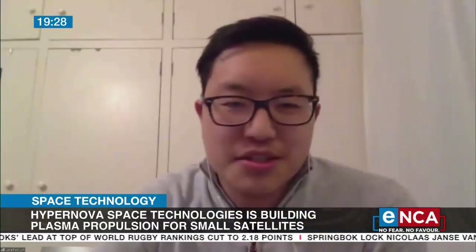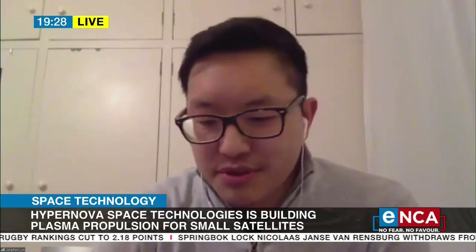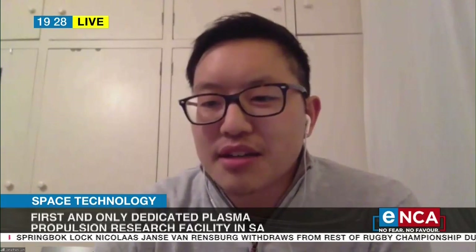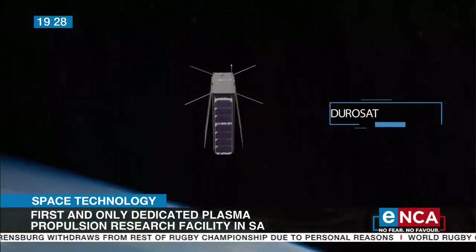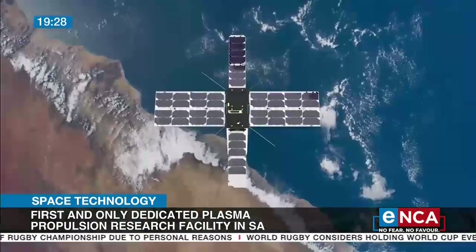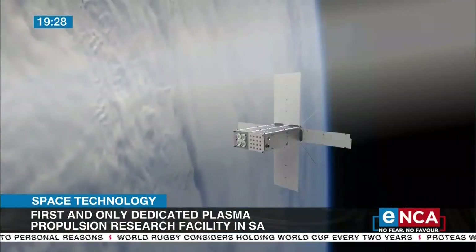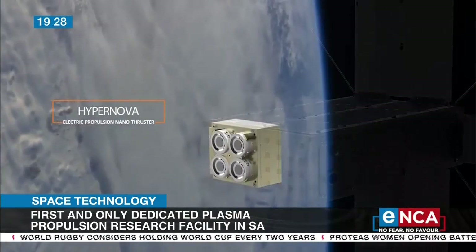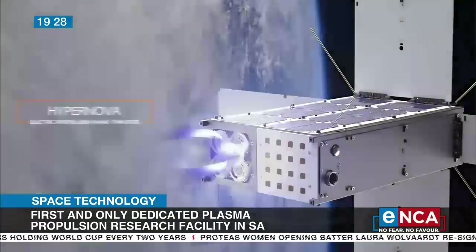Jonathan Lunn: I've loved space pretty much all my life. I grew up watching things like the Apollo space program and the space shuttle, and that inspired me to want to invent things and become an explorer. I was really lucky to be able to study at WITS and at Stellenbosch and get part of the satellite program there, and eventually it led over the years to forming Hypernova.